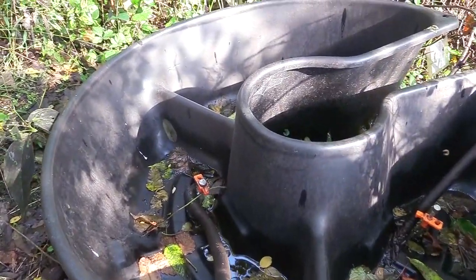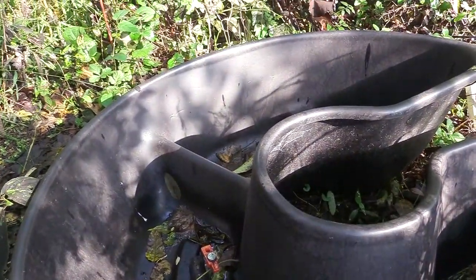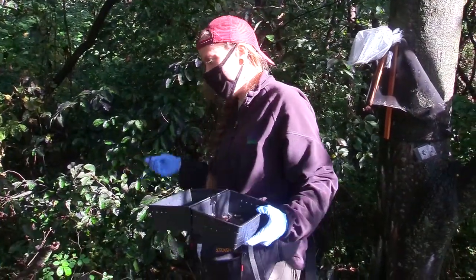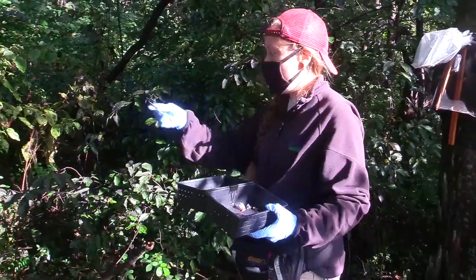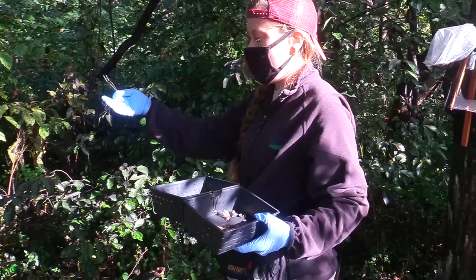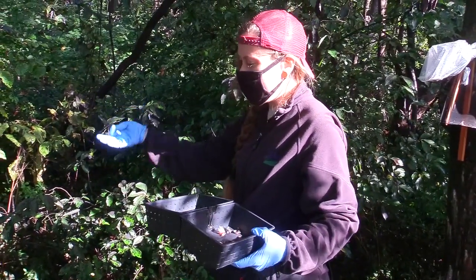Then we have a tub trap here — it's actually a basin that is for watering a tree — but we use it to collect spotted lanternflies that would fall into it, or also if there are any other types of insects.